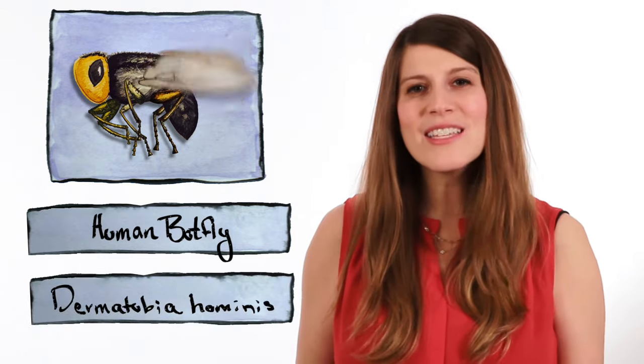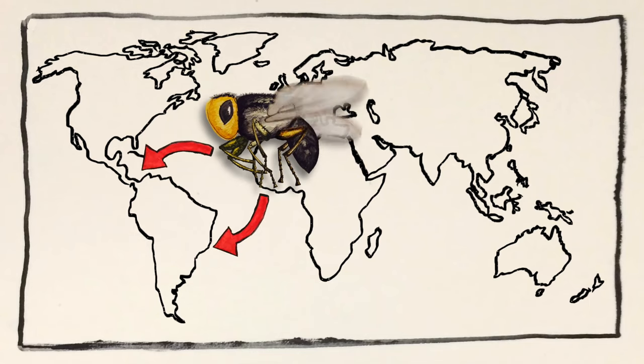Human botflies, also called Dermatobia hominis, are insects that live in Central and South America. The adults only live for a few weeks, just long enough to mate and find some food for their offspring. And where do they find their baby's food of choice? In animal flesh — and human flesh does just fine.